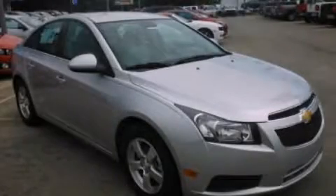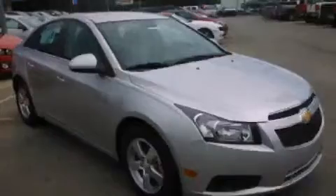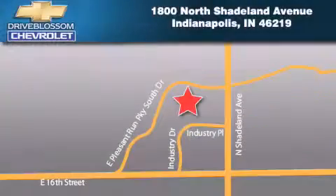Call now to find out how you can own this breathtaking automobile. Blossom Chevrolet is located at 1-800 North Shadeland Avenue in Indianapolis. Our goal is to exceed all of your expectations to ensure that you'll return for future visits.